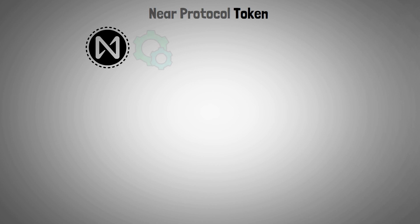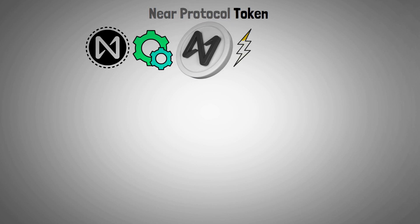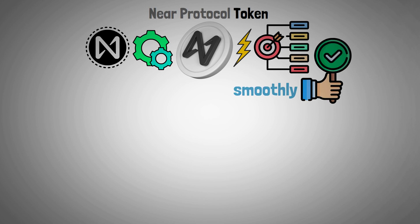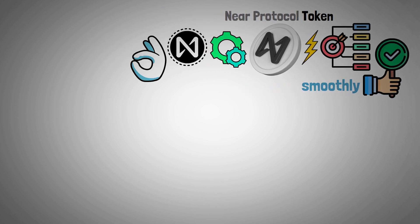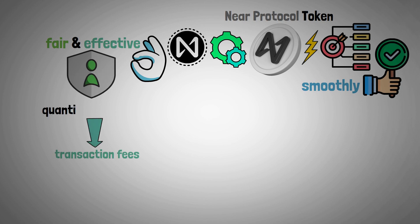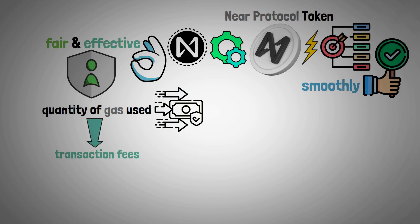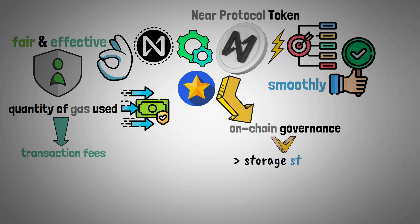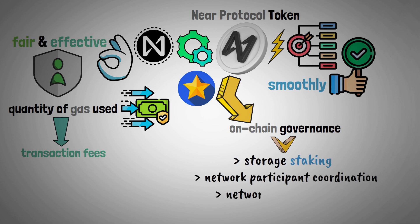The Near Protocol ecosystem depends on the Near Token, which is used for a variety of purposes that keep the platform running smoothly. Near Protocol ensures a fair and effective system for users by basing transaction fees on the quantity of gas used in the transaction. Furthermore, the Near Token is essential to on-chain governance because it is used in storage staking, network participant economic coordination, and network decision making.